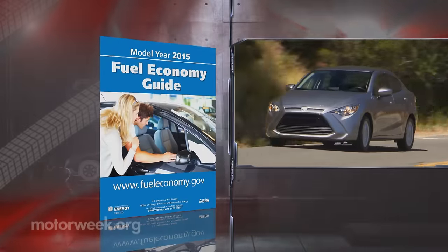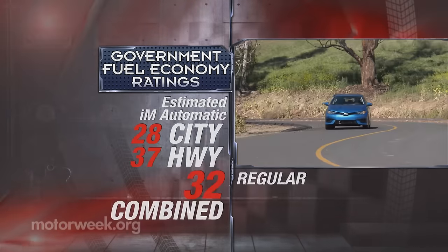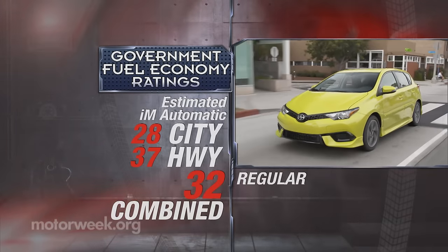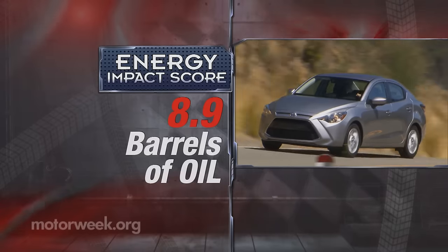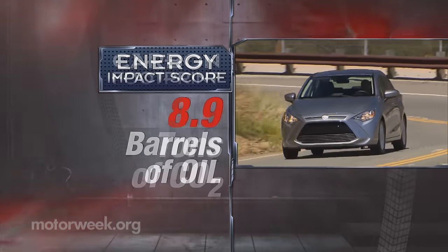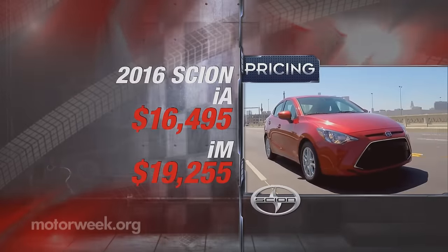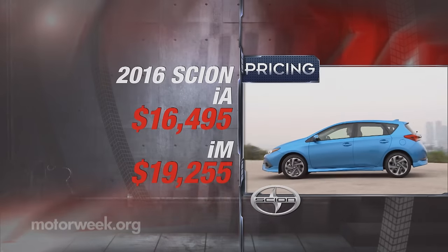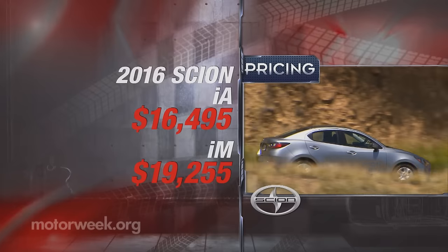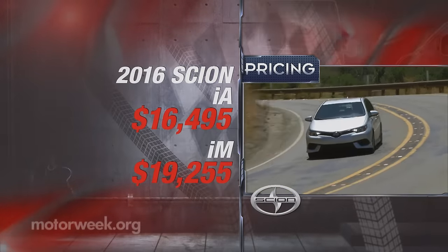Government fuel economy ratings for the IA sedan are 33 city, 42 highway, and 37 combined. The IM hatchback's ratings aren't final yet, but Toyota says 28 city, 37 highway, and 32 combined. The IA's energy impact score is an excellent one — 8.9 barrels of annual oil use with yearly CO2 emissions of 4 tons. As is typical for Scion, both cars come in a single trim level with plenty of color and à la carte TRD options for personalization. Pricing for the IA sedan starts at $16,495, while the IM hatchback begins at $19,255.